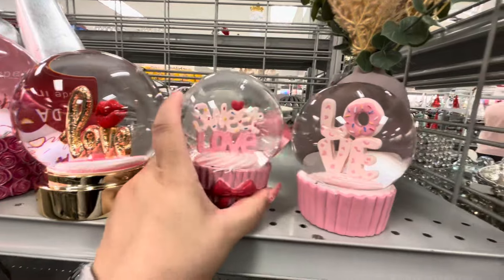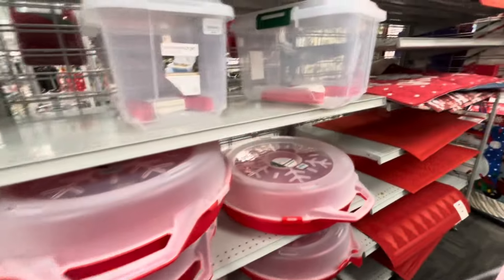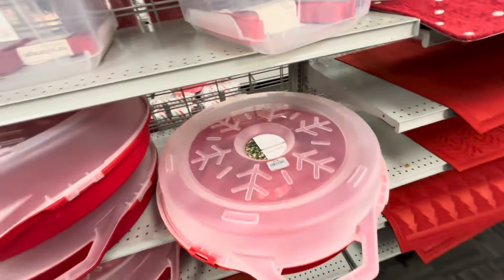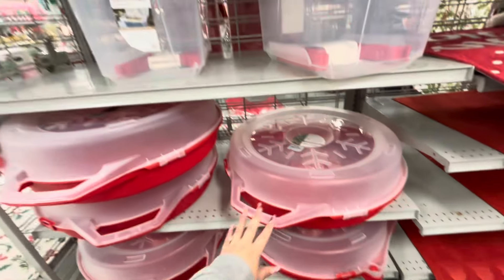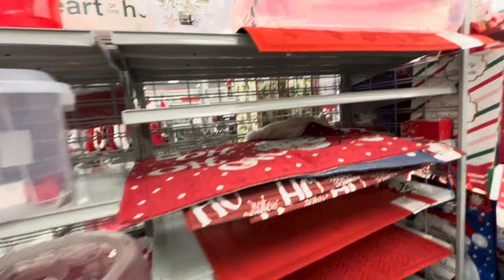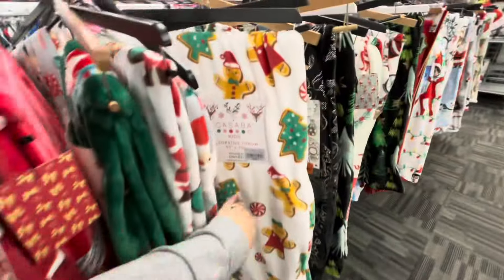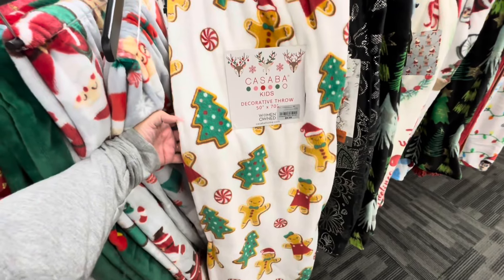Over here the Christmas storage stuff is coming in — wreath storage at $8.99. More bins in different colors, paper boxes at $12.99. More Christmas mats too. Look at this blanket — I think it's new — so gorgeous, $9.99, the gingerbread blanket.